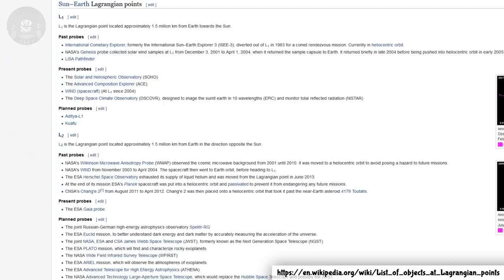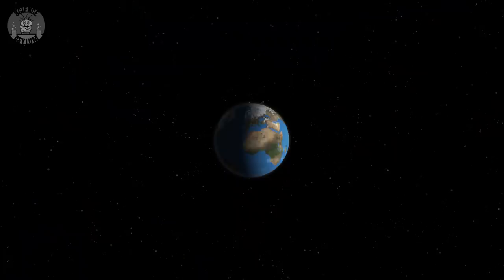We take advantage of them all the time, at least the points around the Earth. There's a whole list on Wikipedia. But there's a glaring question here: why do things stay there? And to answer that, we need to delve a little deeper into Newtonian gravity.